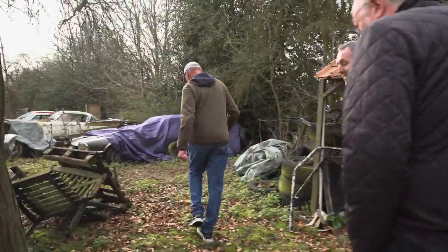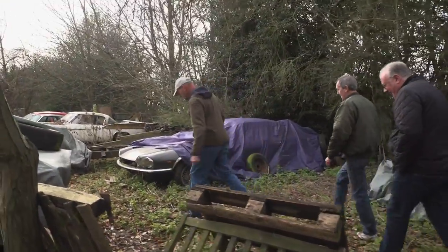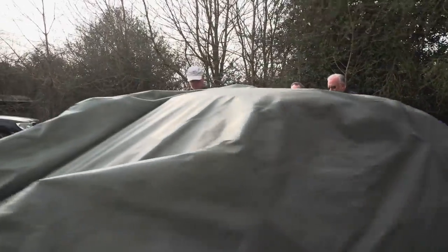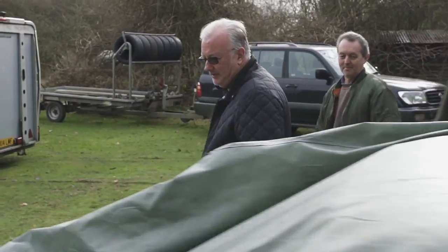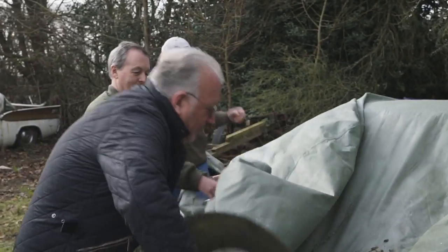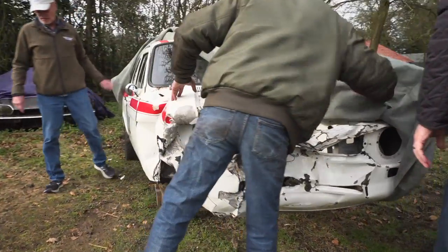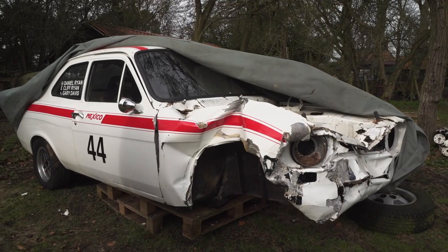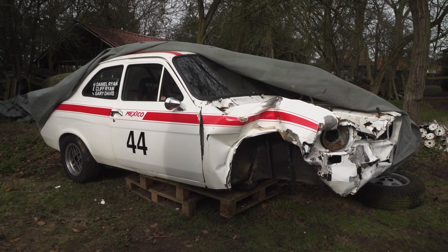So this is a Ford Escort Mexico Mark 1 that my son races. Unfortunately, last time he was out at Brands Hatch he had a little coming together. So it's here for Gary to repair — you saw the engine and gearbox sitting in the workshop. Daniel doesn't believe in doing anything by half. So you're going to chop the nose off on this? It's going to have a complete front end replacement.